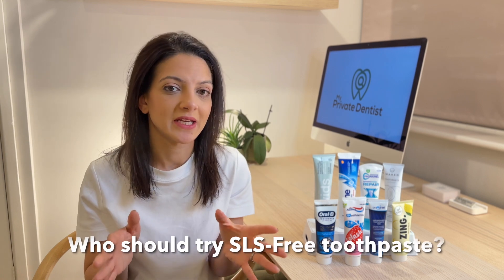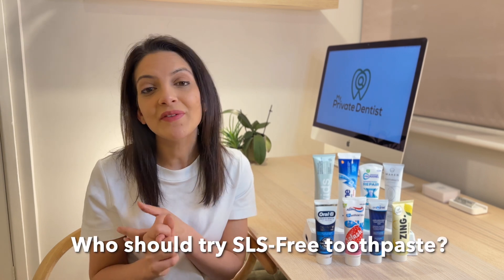Who should try SLS-free? Well, if your mouth is uncomfortable at all after brushing — a tingling, a burning, sometimes an itchiness or a raw feeling inside your mouth — then maybe you should try an SLS-free toothpaste.